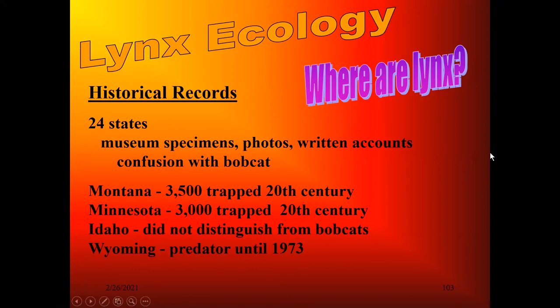In Montana, trapping records show about 3,500 were trapped from 1900 to 1999. Montana was the last place they could be trapped. Minnesota, about 3,000. In both states, take that with a big grain of salt because people didn't really know the difference between a lynx and a bobcat. Idaho didn't even bother to try to distinguish them, even though they had trapping. In Wyoming, the lynx was considered a predator until 1973, which meant somebody could shoot a lynx and didn't have to report it—that kind of hinders our record keeping, to say the least.